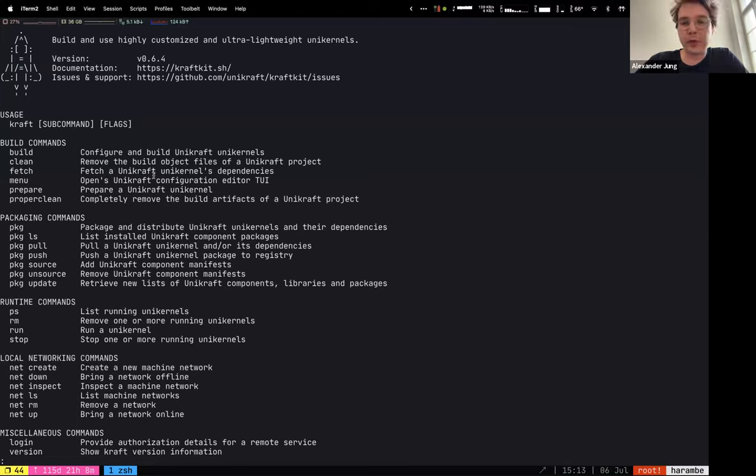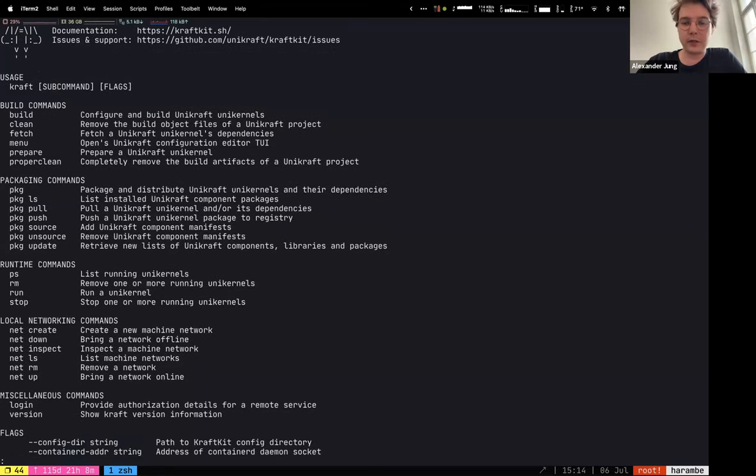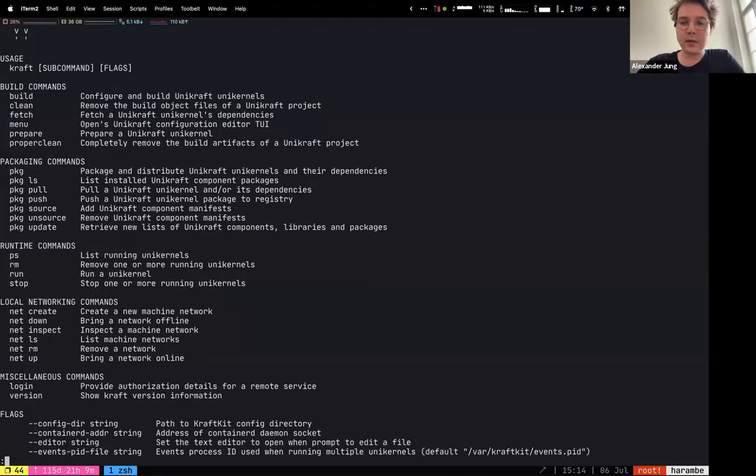We have build commands that help you build your application as a unikernel. Once you're finished building, there are packaging commands to create the package — whether that's libraries for the library operating system ecosystem or the final pre-built binary. And then there are runtime commands modeled very closely to Docker and nerdctl and other container runtime tooling programs that make it feel like you're running a container image, but in fact you're running a unikernel. And then networking commands for more advanced networking situations.